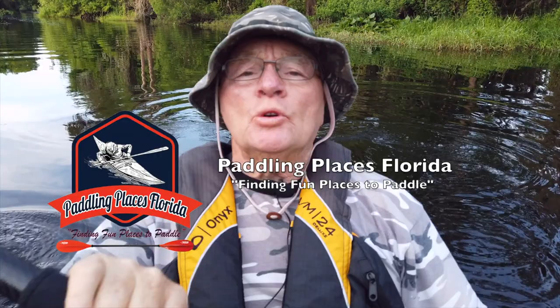Hello and welcome to Paddling Place in Florida. I'm your host, Mr. D. Let's get this thing in the water.